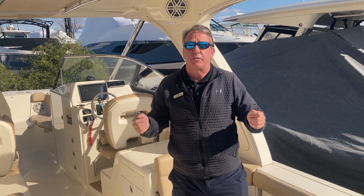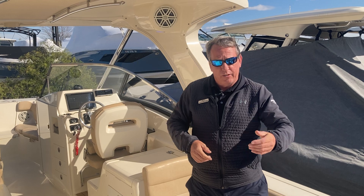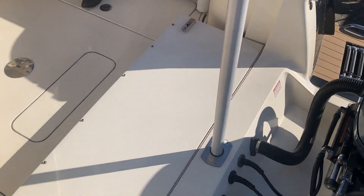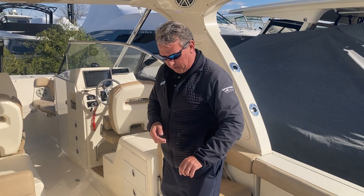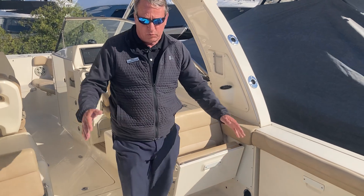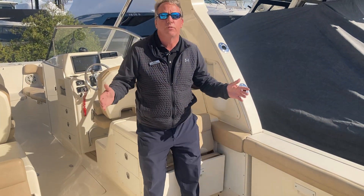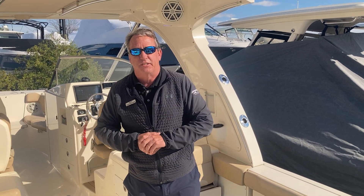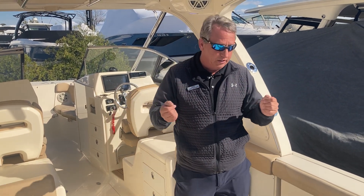I'm going to point out a couple of things you're going to see in the pictures. This is a full walkthrough transom exclusive to the 275. She does have a ski tow, and she does have a table that mounts here. When this area is wide open, I've got plenty of room for everybody, or I can set out all of the seats — there's a lot of room for the family. This is still a fishing vessel as well. It's made for both family and fishing is the best way I'd put it.